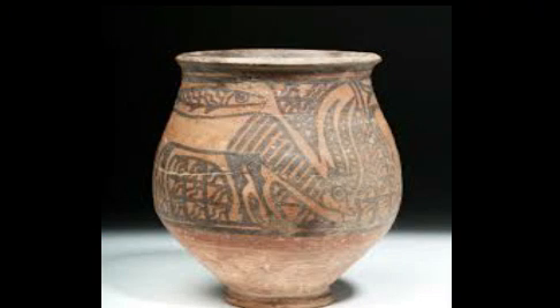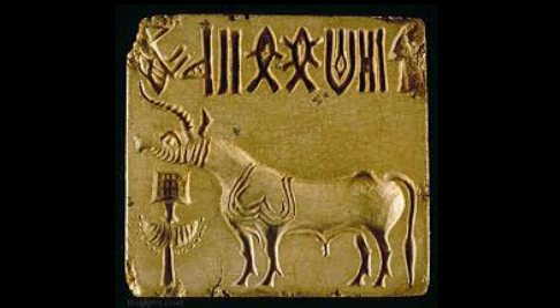Archaeologists have also recovered several types of toys and pottery which were used for storing grain. They are designed in different ways. Seals of different sizes with a variety of designs have been found at many Harappan sites. It is possible that seals were used by merchants as a form of identification.